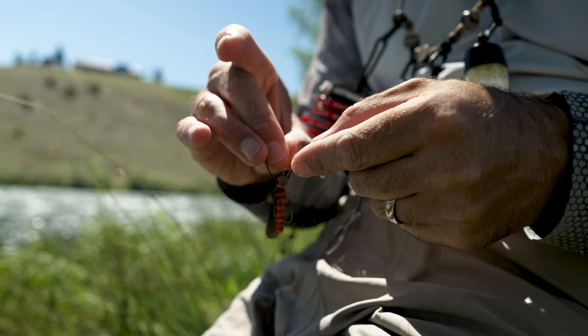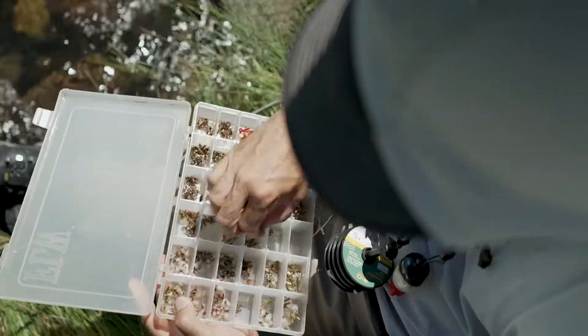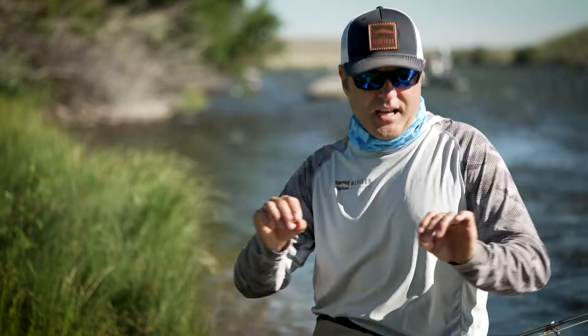Often I'll fish two salmon flies, but I like to space them out. Tie to the bend of the hook of the first salmon fly some tippet — I like to go two and a half to three feet. What that does is allows you to cover more water and also allows you to present two different salmon fly patterns.